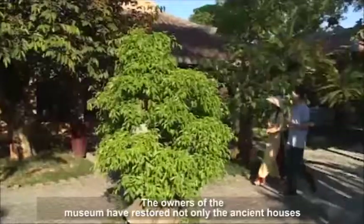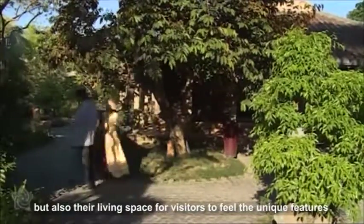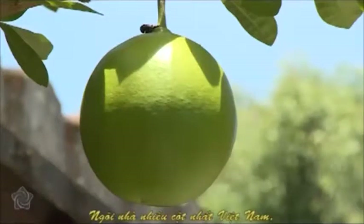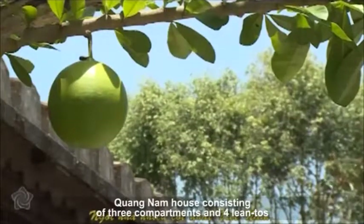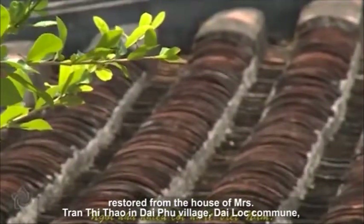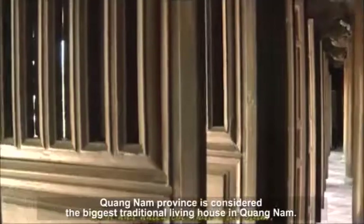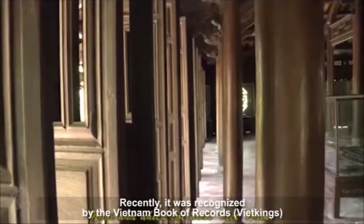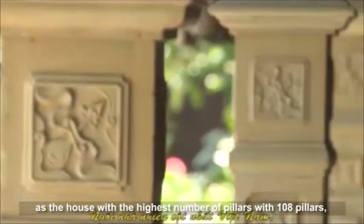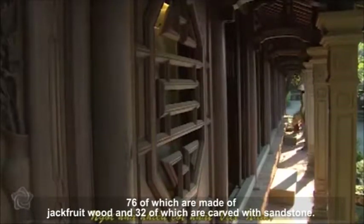The owners of the museum had restored not only the ancient houses, but also their living space for visitors to feel the unique features and the lifestyle of ancient Vietnamese. The Quang Nam House, consisting of three compartments and four liangtos, restored from the house of Mrs. Trang Thi Thao in Di Phu village, Di Loc, Quang Nam province, is considered the biggest traditional living house in Quang Nam. It was recognized by the Vietnam Book of Records as the house with the highest number of pillars — 108 pillars — 76 of which are made of jackfruit wood and 32 of which are carved with sandstone.